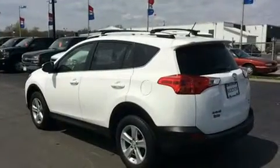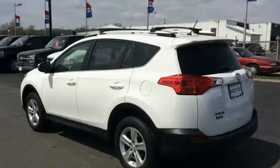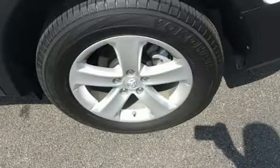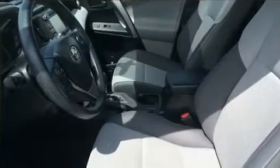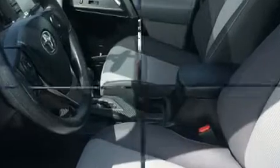Toyota infused the interior with top-shelf amenities such as a tachometer, a trip computer, and remote keyless entry. You and your passengers will enjoy the stereo system, which includes a CD player with MP3 capability and six speakers, providing excellent sound throughout the cabin.